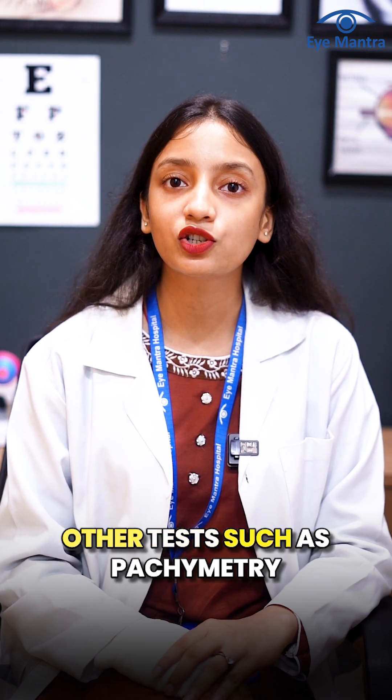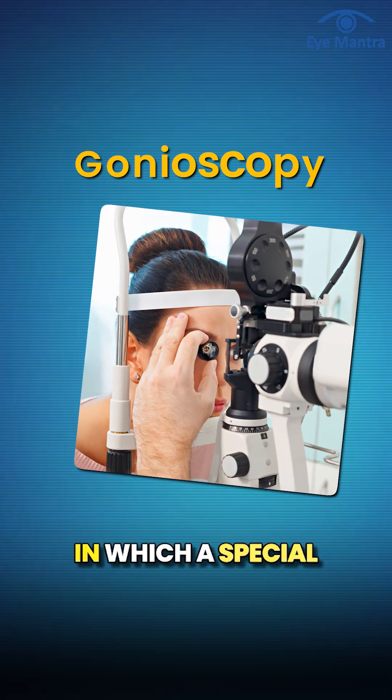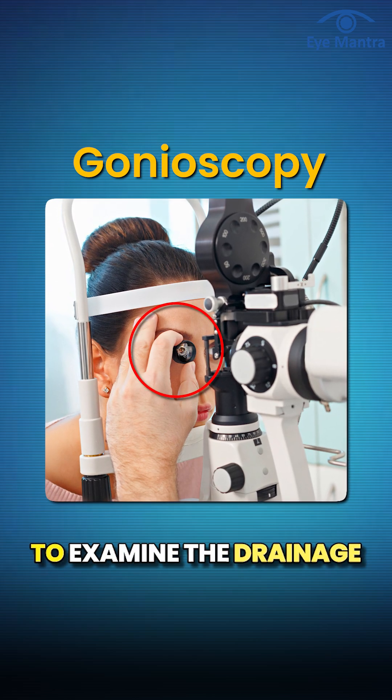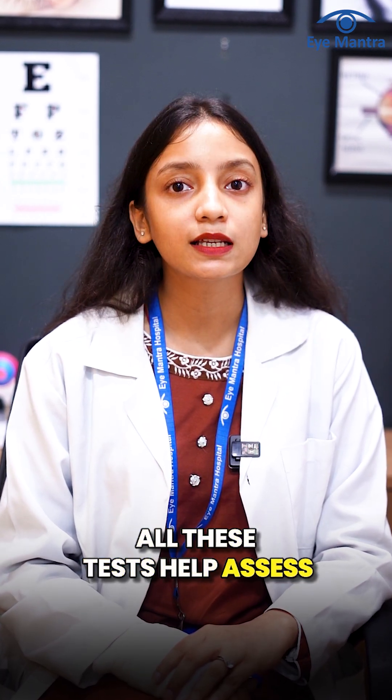There are also other tests, such as pachymetry, which measures the thickness of the cornea, and gonioscopy, in which a special contact lens is used to examine the drainage structures of the eye. All these tests help assess the overall health of your eyes.